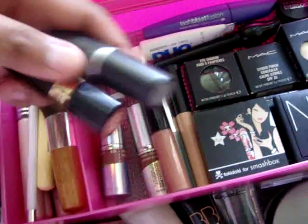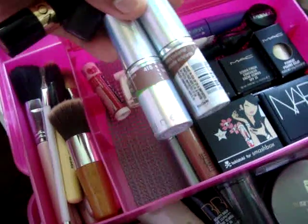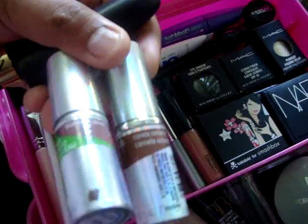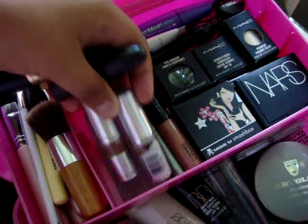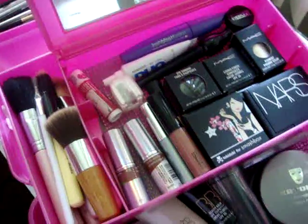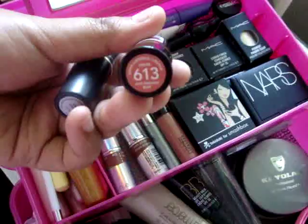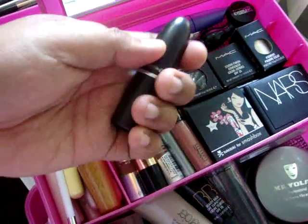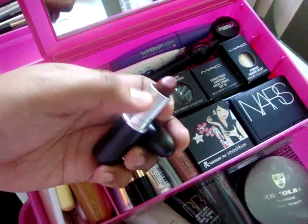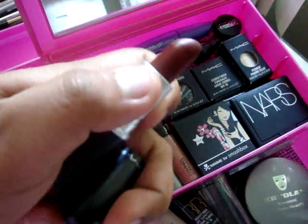For my lip products, it usually revolves around these four lipsticks. These are discontinued — True Shine from CoverGirl, Blush Berry Shine, and Cinnamon Shine. The Blush Berry is a little pinkish and the other is more natural looking. If I want to look really angelic, I use this one from Revlon called Just Enough Buff. And if I want to go really naughty, this is my MAC lipstick in Diva — a really deep red color.